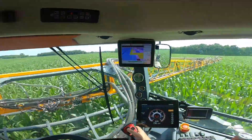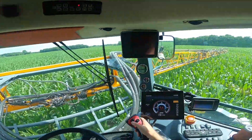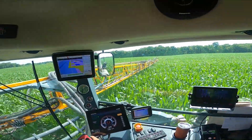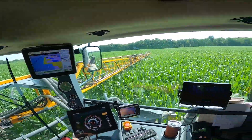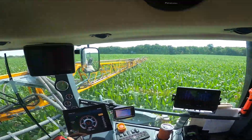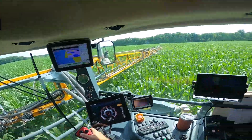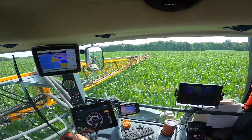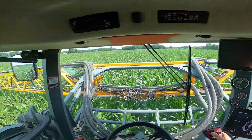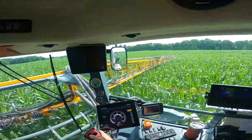This is the Mangi. It is a Hagie STS-12 with a Montag dry delivery system. Right now we're applying nitrogen fertilizer to the corn crop. That way it'll grow nice and big and have a good yield — that's the plan anyway.